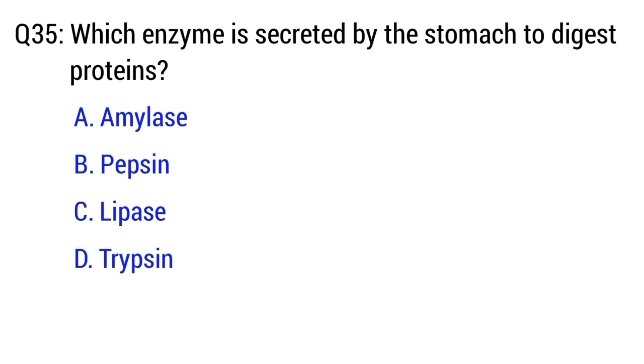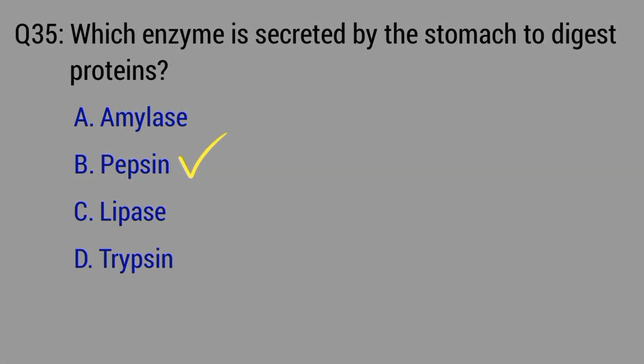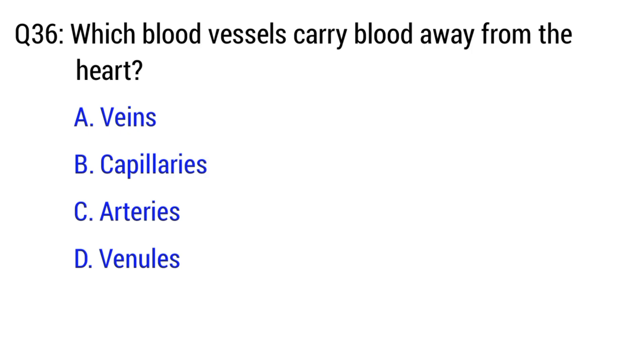Question number 35. Which enzyme is secreted by the stomach to digest proteins? The right option is option B. Pepsin.